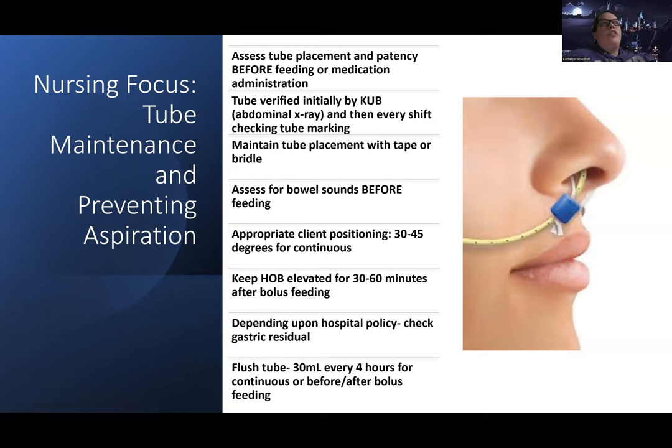Other complications include skin breakdown — watch closely for device-related pressure injuries around the tube, and use the least invasive securement that still keeps the tube secure. Patients can also have decreased gastric motility, so we can give medications like metoclopramide — a gastric motility agent — that increases gastric emptying by opening the distal stomach to let contents move into the intestines. There are serious side effects with metoclopramide, so pay close attention when we cover it with nausea and vomiting.